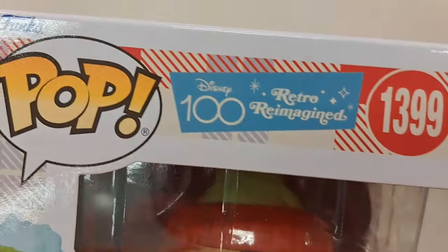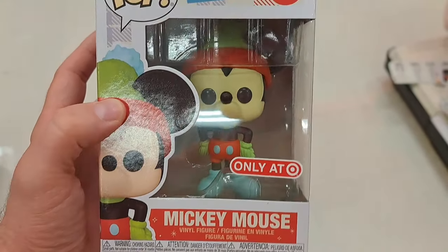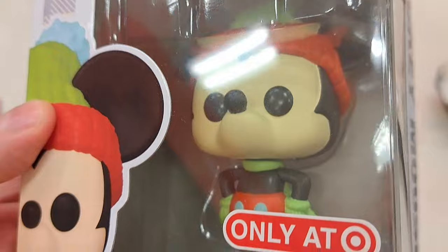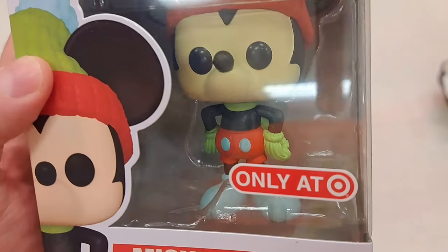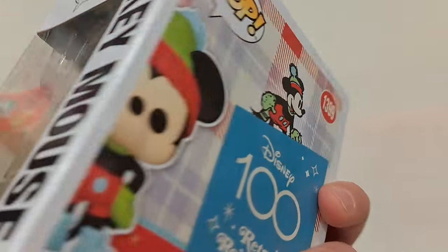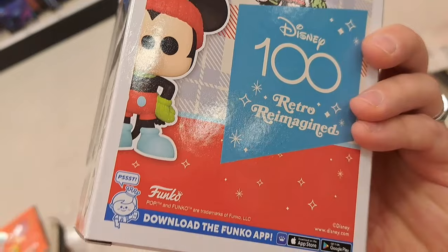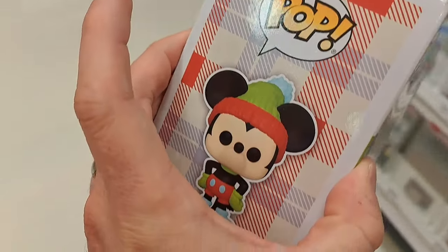Check this out — got this Disney 100 Years of Wonder retro reimagined Mickey Mouse. He's in his winter clothes, only at Target. Super cool, love the box and love the old school image right there. Super awesome, find it at your Target!